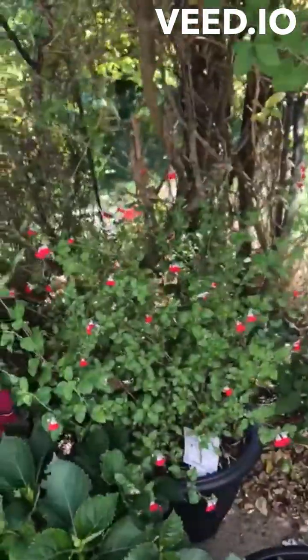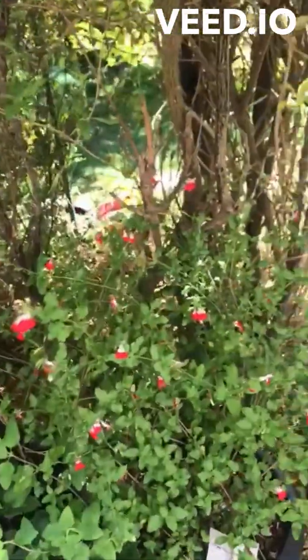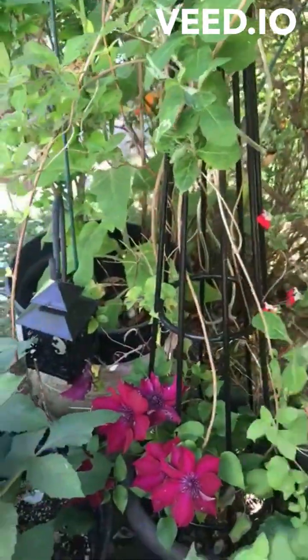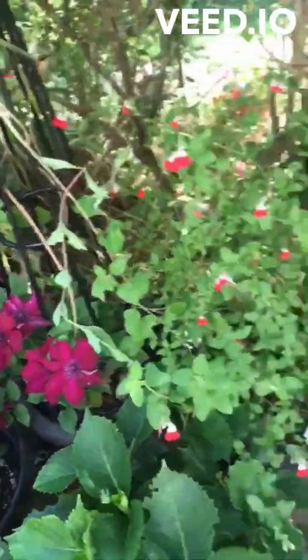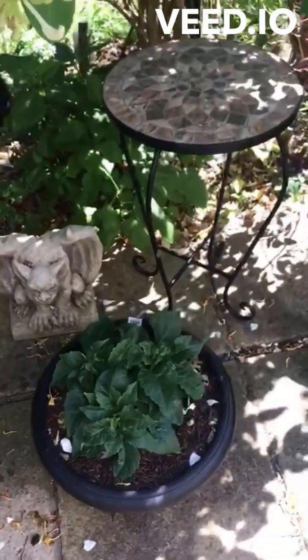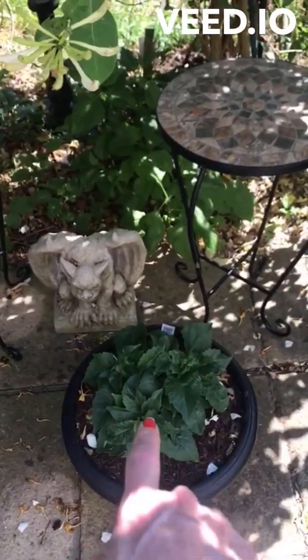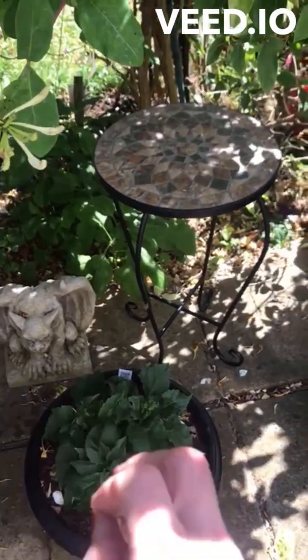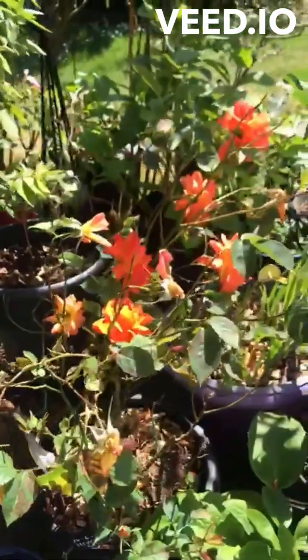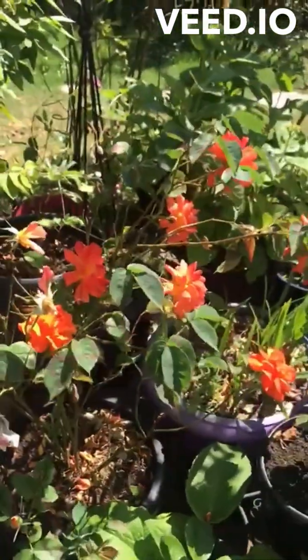Here are my hot lip salvias. The dahlia is called Happy Halloween and it's a bright orange — and speaking of bright orange, this is the other rose I got at Heaver Castle last year.